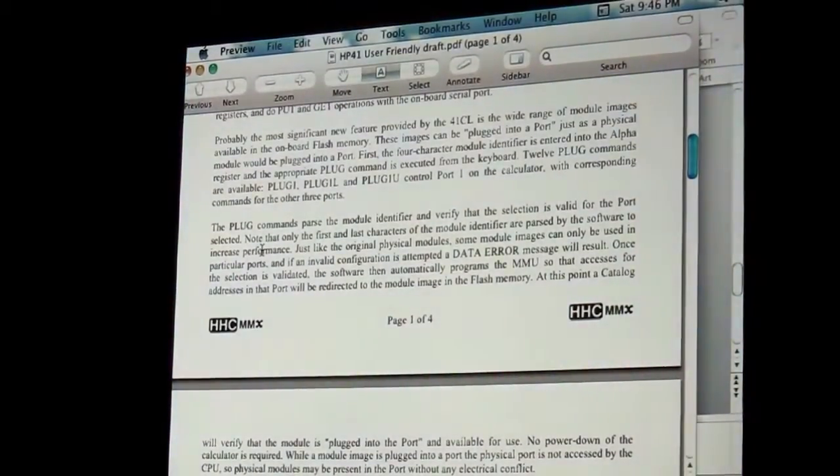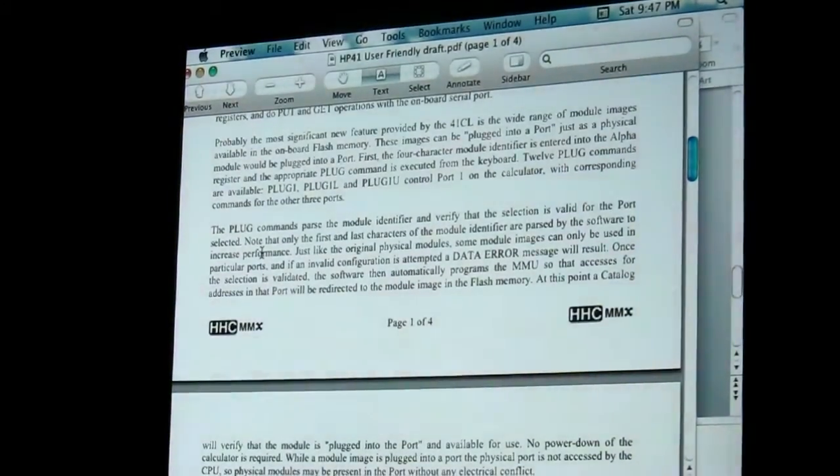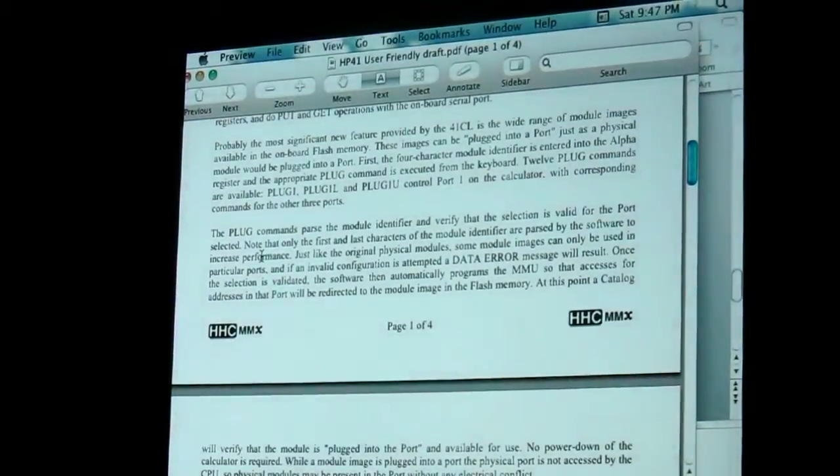Which brings me to my last point — an appeal for anyone who has the ability to create ROM images to do so now. Because in addition to all the ROMs, there's a lot of other software out there that it would be great to have. It would be a lot easier if it was already on there when it was purchased.